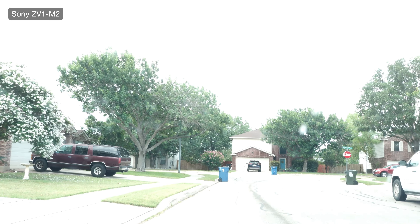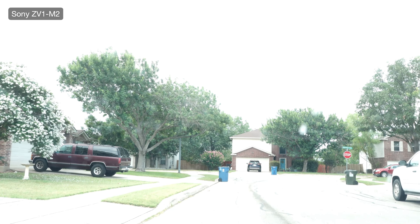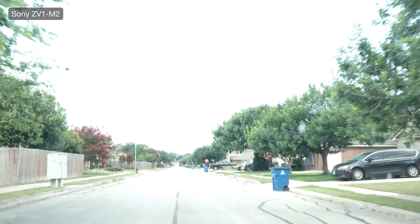It looks bright on the LCD screen — don't worry about it. When I get it into post it's going to look all right. Depending on how you have your LCD screen during the day, to see it in sunlight — that's what's happening. I think I have auto white balance, yeah, let me make sure.